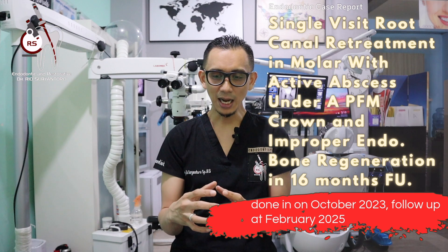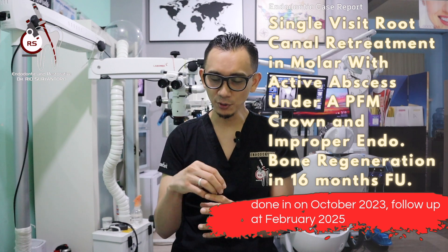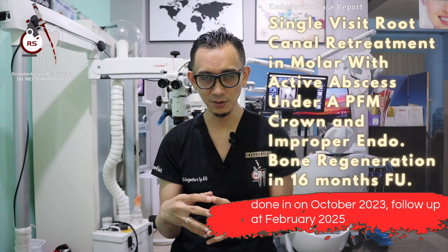An abscess or pus could be seen from the vestibular area. Second, the patient had been crowned, so I needed to remove the crown before starting the endodontic treatment. I was so shocked because I had seen so much food debris surrounding the crown — this was because the crown's marginal integrity was poor.